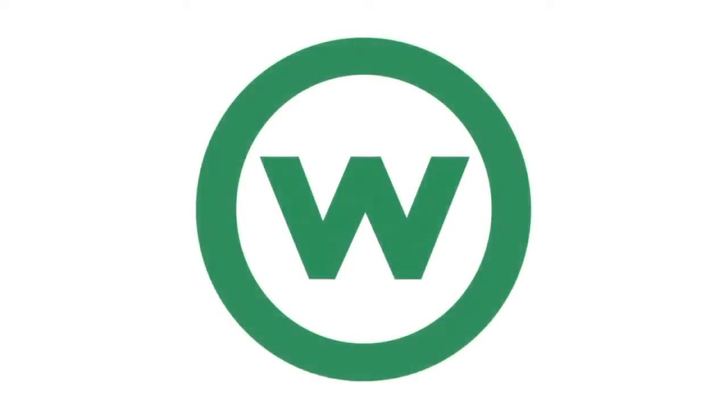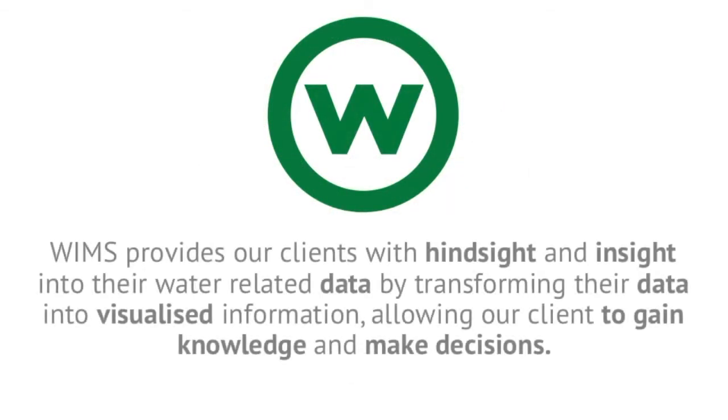Hi, my name is Franzu and I'm one of the solution engineers on ITE's Water Information Management System, or as we like to call it, WIMS. WIMS provides our clients with hindsight and insight into their water-related data by transforming their data into visualized information, allowing them to gain knowledge and make decisions.